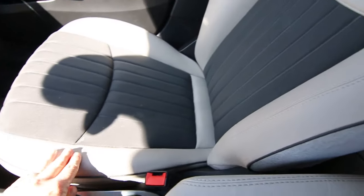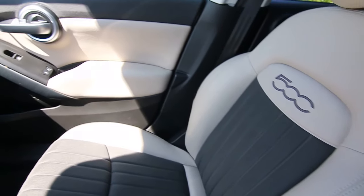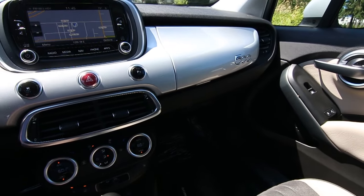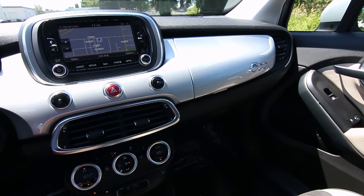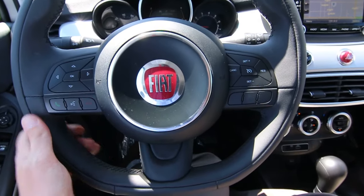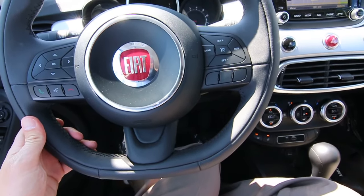You have this beautiful leather trimmed interior, very upscale feel. The silver accents on the dashboard match the silver exterior color. Nice flat-bottomed leather steering wheel — feels very nice in your hands, contoured.